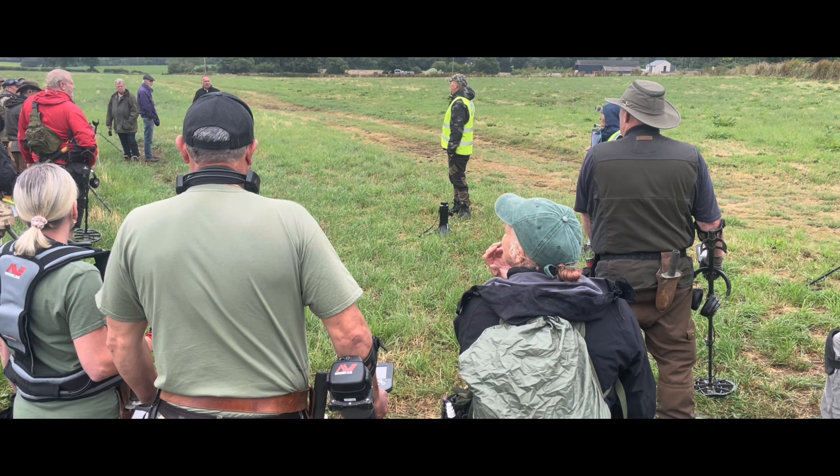Good morning, welcome to the dig! Your fields today are the one you're standing in, which goes right down to that edge line over there. On that edge line is a concrete track — it goes right up to another track which sits just below that forest. So your fields today are this field. When you walk down to the track, walk up the track without digging either side of it — those fields are all in seed.